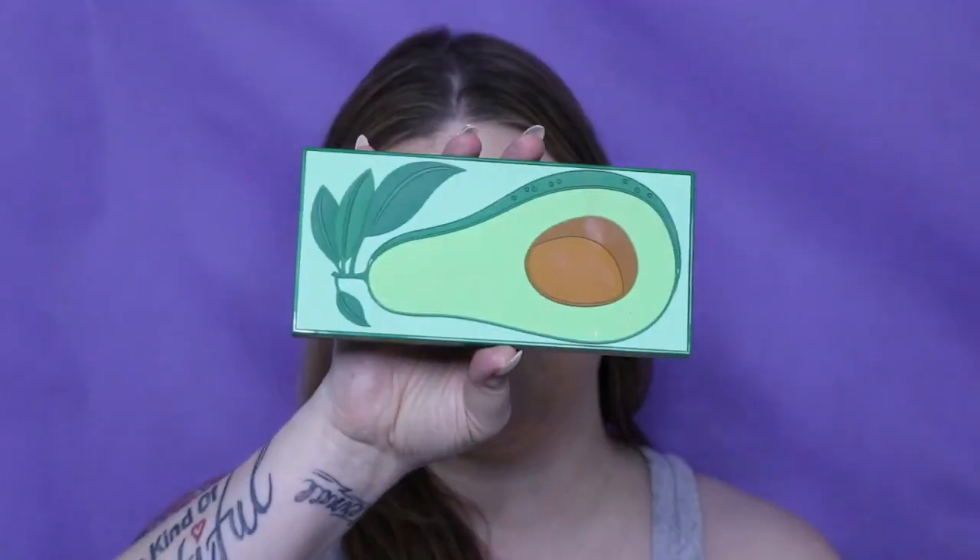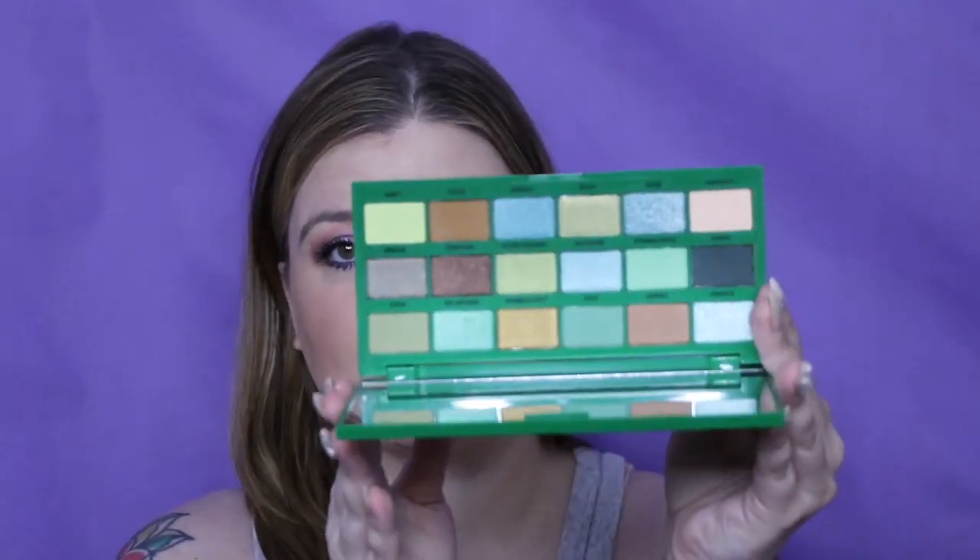Next is one that I love but haven't used a ton — when I used it I did like it. It's the Avocado Palette by iHeart Revolution. It is a great green palette.